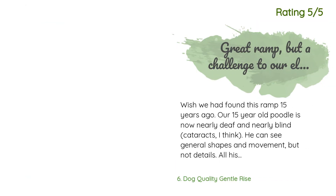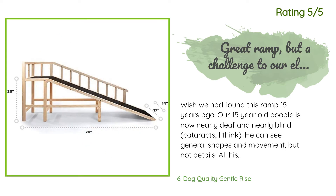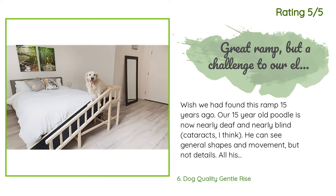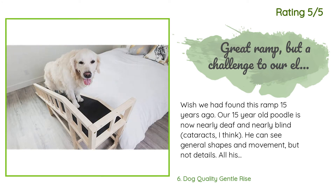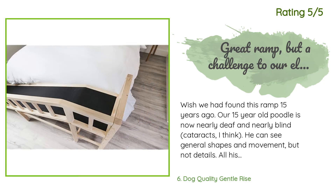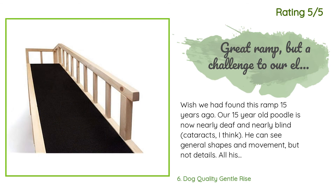Another happy customer said: 'Wish we had found this ramp 15 years ago. Our 15-year-old poodle is now nearly deaf and nearly blind — cataracts, I think. He can see general shapes and movement but not details. All his life he has used a series of different-size storage boxes as steps to get up to the bed. However, due to recent worsening of his eyesight, the steps are no longer safe. The ramp with the side rail would be perfect. The black rubber walkway provides cushion and traction.'